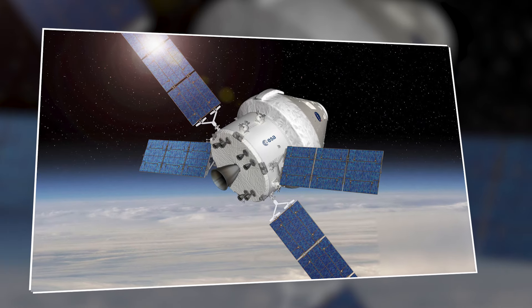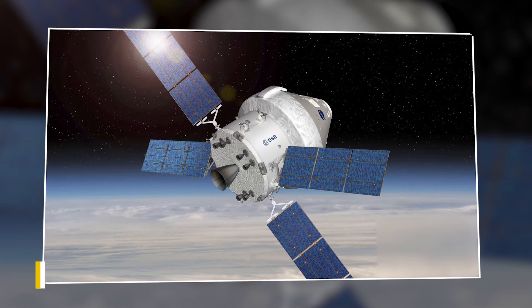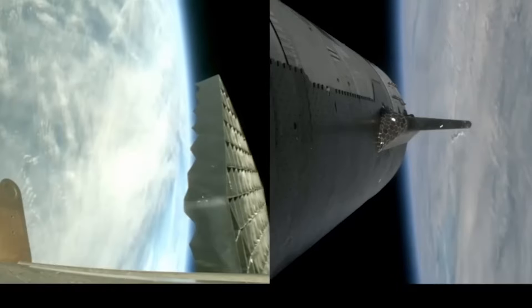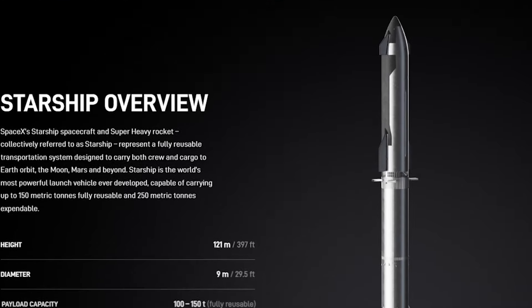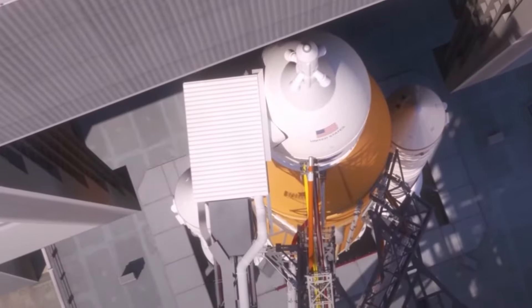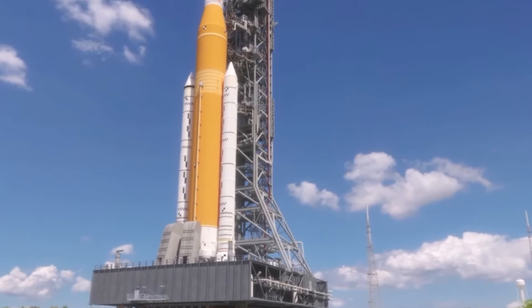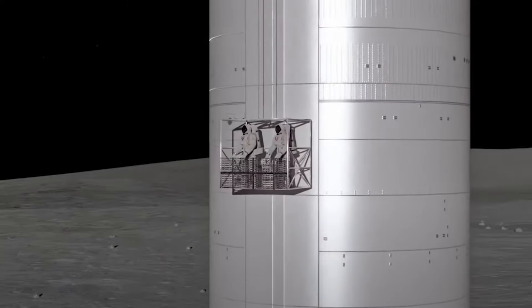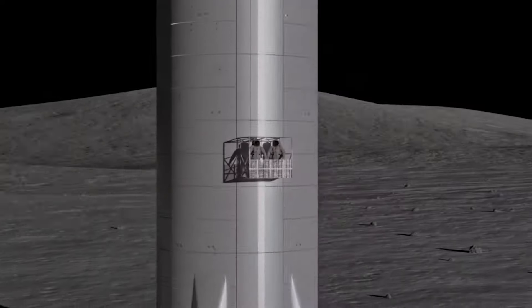NASA's recent report on issues encountered during the Artemis 1 test flight of the Orion spacecraft shed light on concerning challenges ahead for the agency. The anomalies discovered during this test flight pose a significant safety risk to the crew, highlighting the importance of addressing these issues before proceeding with future missions. The report underscores the critical nature of resolving these anomalies for NASA's readiness for Artemis 2, the next phase of its lunar exploration program, as NASA continues its ambitious efforts to return humans to the Moon and beyond.